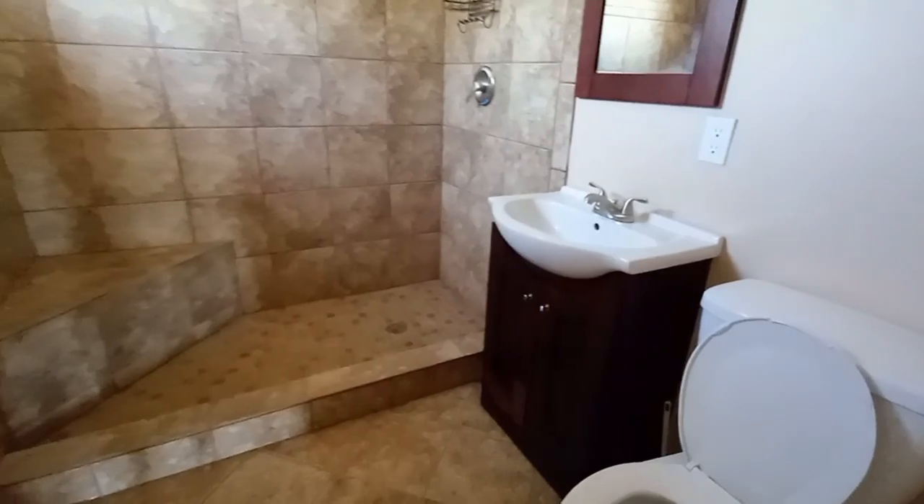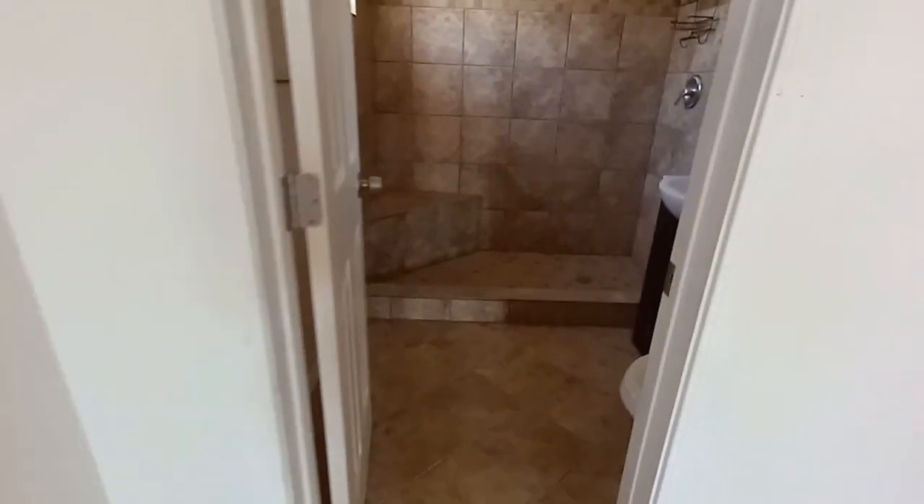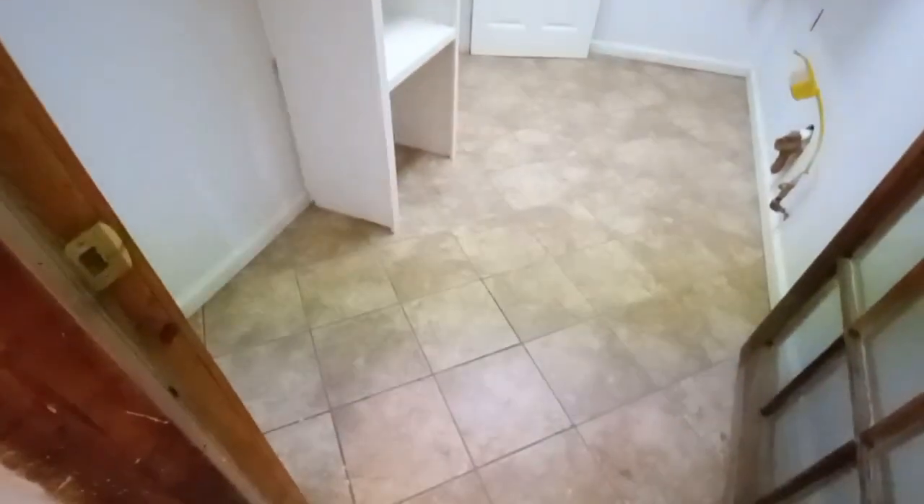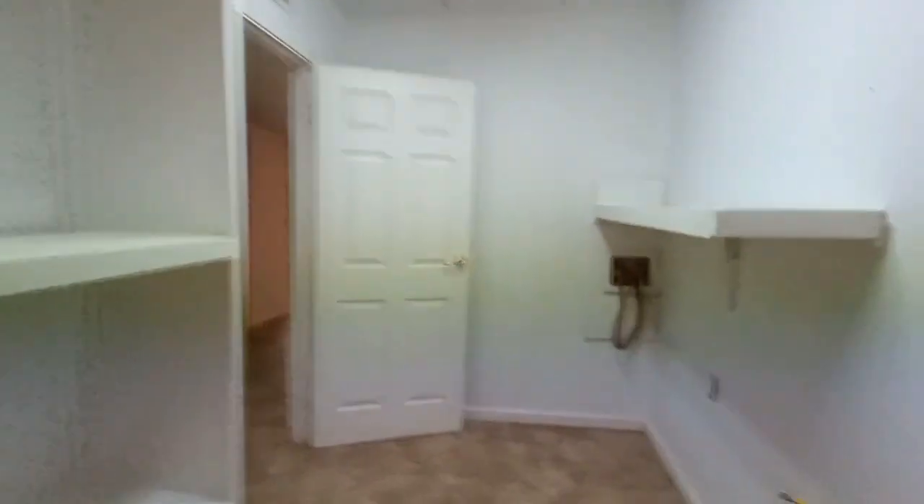That's the master bedroom restroom, and that one came with one of those AC units on the wall. On that side this is where the washroom's at with an extra space. It was pretty weird.